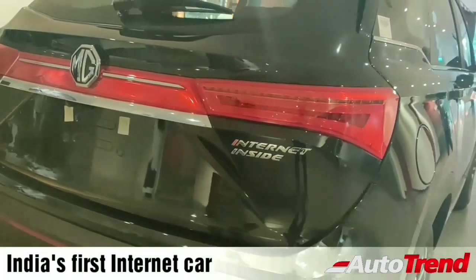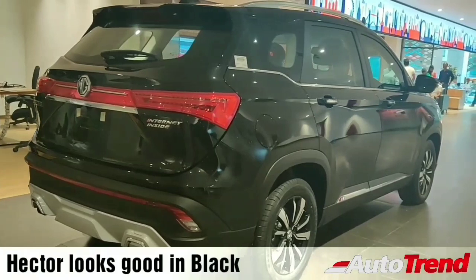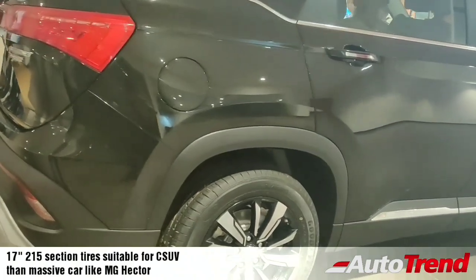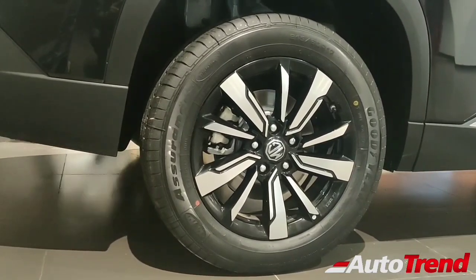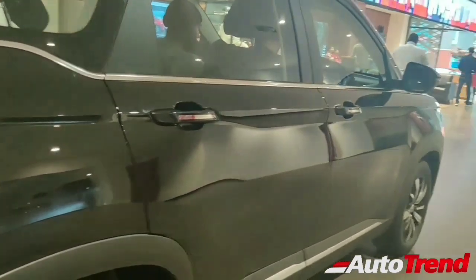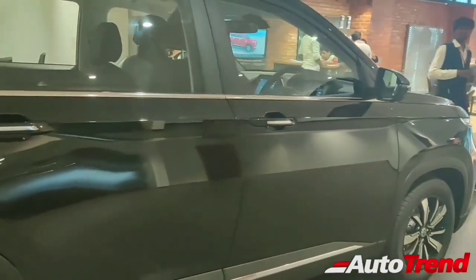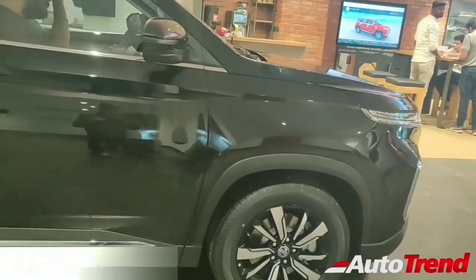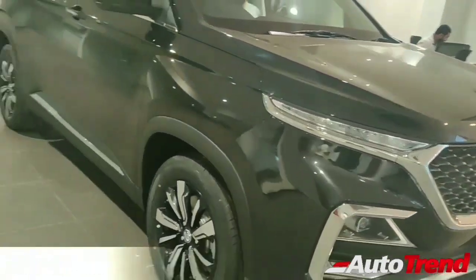The MG Hector has the pride of being India's first internet connected car, with a whole lot of internet connectivity and latest technology. Another slight disappointment is that it offers 17 inch 215 section tires, which are more suitable for a compact SUV rather than a massive car like the MG Hector. The MG Hector is actually a rebadged, re-engineered version of the Chinese Baojun 530 crossover, which has been on sale in China and Thailand markets.